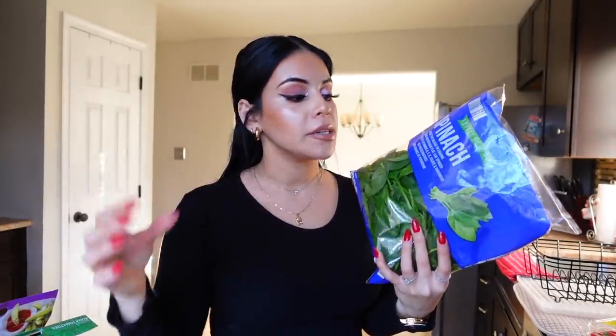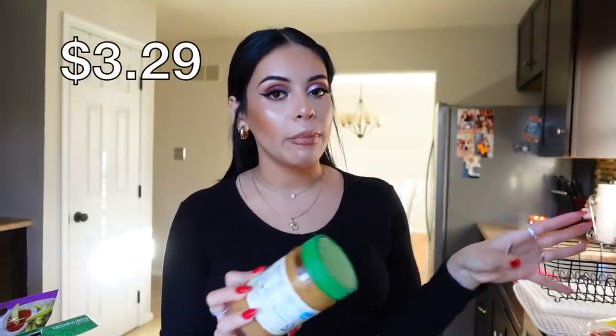I always get my spinach from Aldi because it's sometimes a dollar, this time it was like a dollar fifty, but it's always under two dollars. I love incorporating spinach in soups and smoothies. I also did get some creamy peanut butter — I'm not the biggest peanut butter person but I saw this one and it was only three dollars. It's the Simply Nature organic creamy peanut butter, unsweetened and gluten free, with only organic peanuts and sea salt as ingredients.